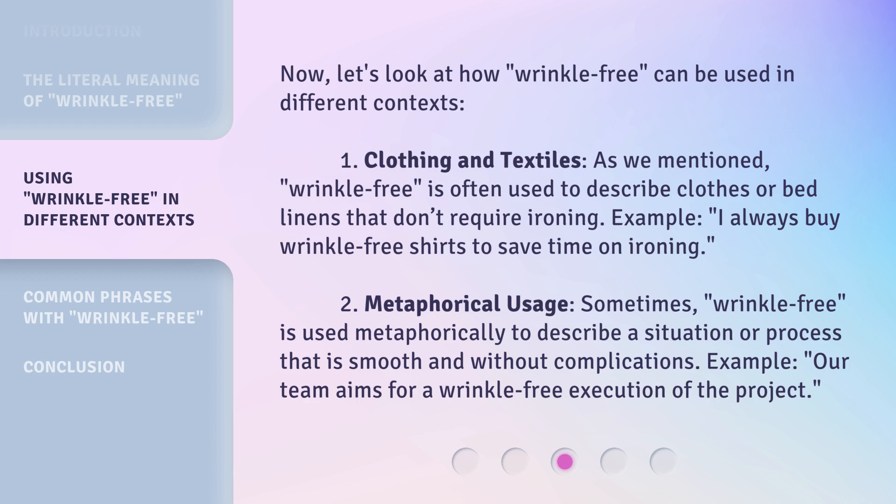2. Metaphorical usage. Sometimes, wrinkle-free is used metaphorically to describe a situation or process that is smooth and without complications. Example: Our team aims for a wrinkle-free execution of the project.